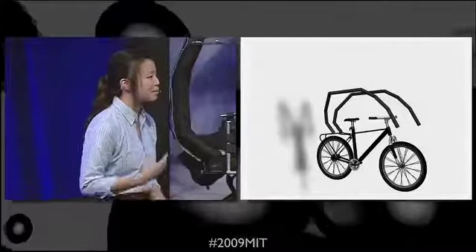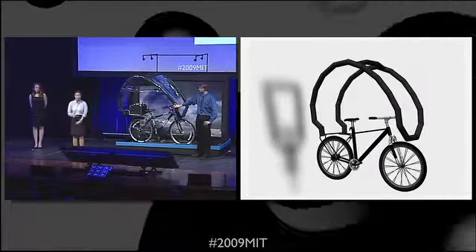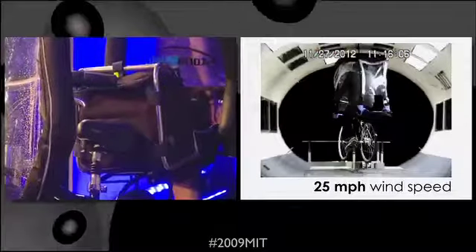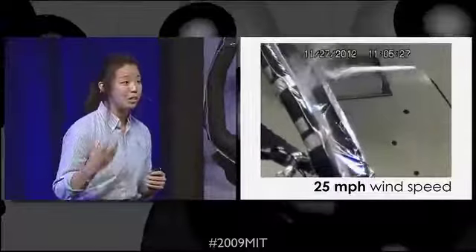The shape that we chose was selected to optimize protection, minimize drag, and provide a sleek profile. The canopy was stable at 25 mph winds, and even crosswinds of 9 mph. The air beams naturally damp vibrations, so it keeps the canopy stable and you dry.